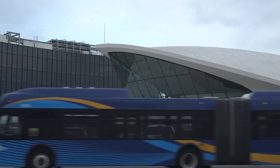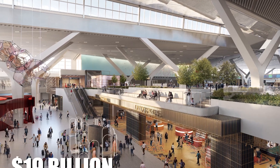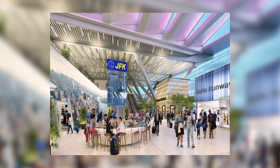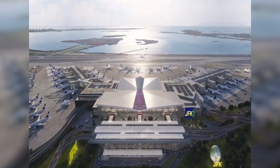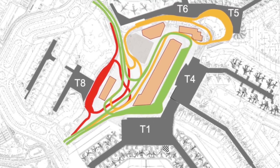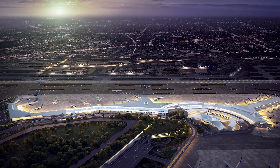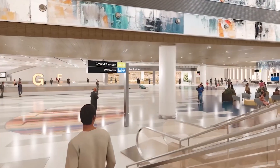But change is on the horizon. JFK is set to undergo a $19 billion transformation that promises to overhaul its facilities and operations. The centerpiece of this ambitious project is the new Terminal 1, designed to be a beacon of modern air travel. Turning JFK Airport from a traveler's nightmare into a world-class hub requires a monumental effort — it's a complete transformation. At the heart of this project is the new Terminal 1, designed to be the airport's crown jewel.